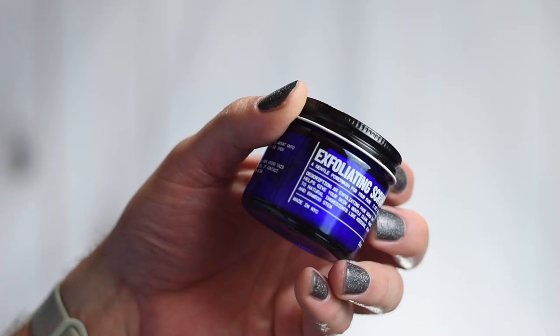Last but not least, the exfoliating scrub is the same as the moisturizer: a 2-ounce, or 60-milliliter, glass jar with an aluminum lid, and this one is $25, or $20 with subscribe and save. Right off the bat, the pricing is very reasonable in the skincare world, especially for products aiming to be 96 to 100% natural. I'm a Kiehl's guy, and comparatively, the same size jar of my typical Kiehl's moisturizer is like $45 or $48.